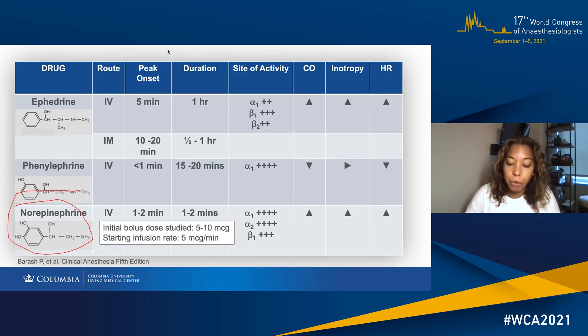Norepinephrine, which will get a bit more focus today, has an increasing number of studies assessing its efficacy in obstetrics. The drug has potent alpha-1 and alpha-2 agonist effects and less potent beta-1 and beta-2 effects. It's therefore not associated with the bradycardia and decrease in maternal cardiac output seen with phenylephrine. The short onset and duration also make it suitable for bolus administration and infusions.